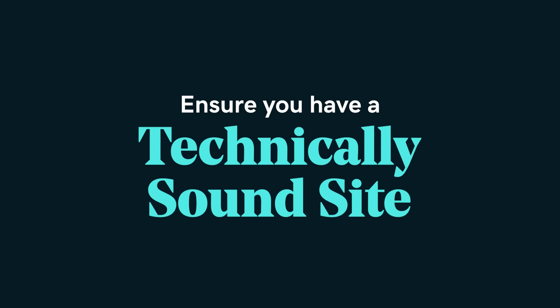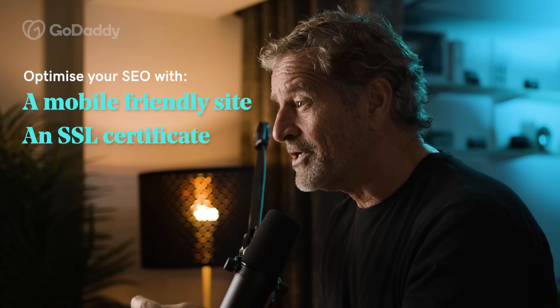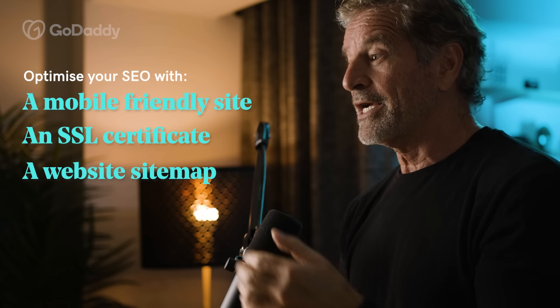So what can we do to make search engines happy? First thing is a technically sound site. The greatest content on your website isn't going to produce the SEO results you want if the search engine can't access it. That means you want a website that is mobile friendly, has an SSL certificate and automatically creates a sitemap for you. It sounds complicated, but tools like GoDaddy's website builder will do the heavy lifting for you. It's actually what I'm using for my beekeeping side hustle in the making, Boris Bees.